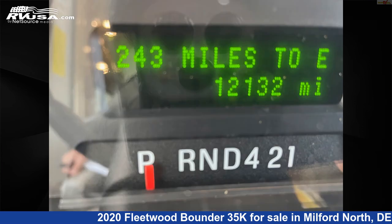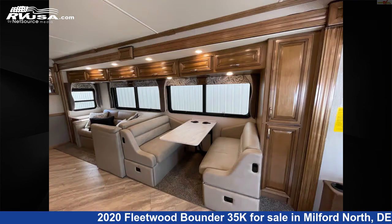For more information and pricing on this unit, and to see all units available for sale by Delmarva RV Center, Milford North, visit RVUSA.com.